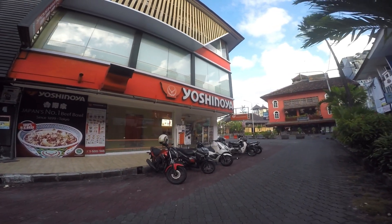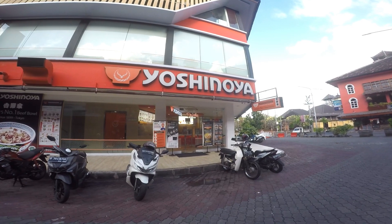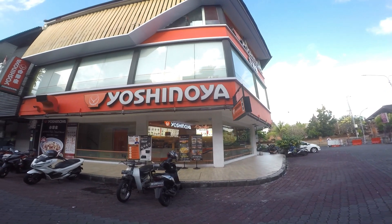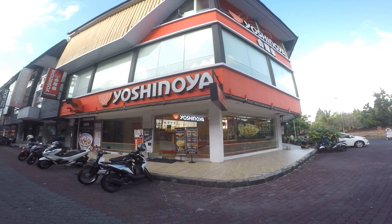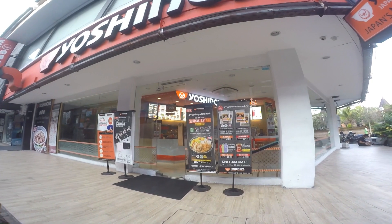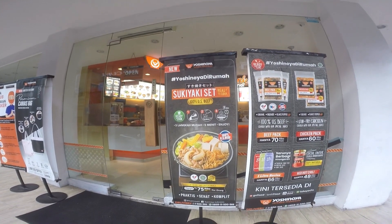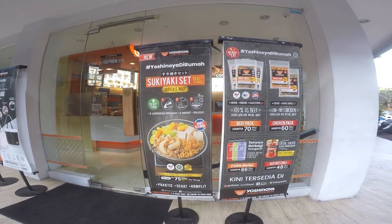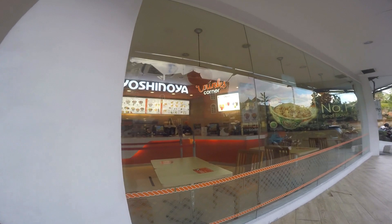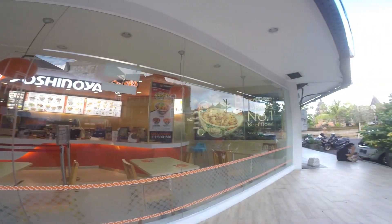The first one is a Japanese restaurant called Yoshinoya. This restaurant has never been closed; it's always open. Let's take a look at the menu outside - there's a sukiyaki set. To be honest, I have never tried Japanese food. I look inside - it's so nice and clean.